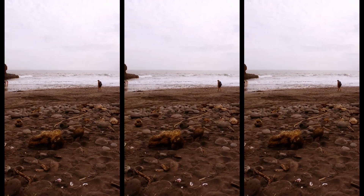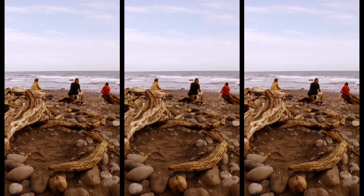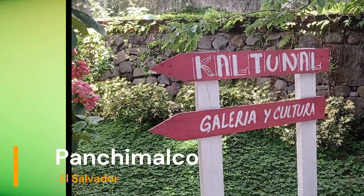Scrolling along, there's a little boardwalk that you can walk along. It's pretty lively at nights, but the main attraction here is El Tunco.